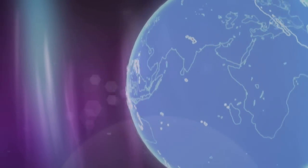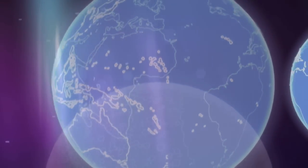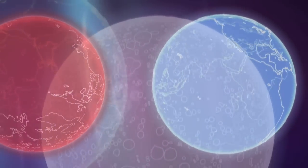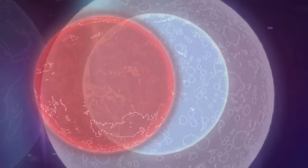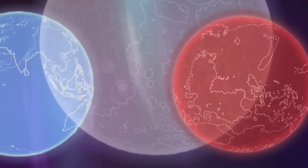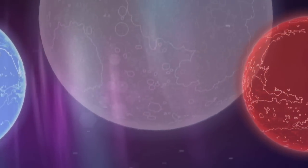Before humankind travels to Mars, there's a lot of work to be done. With every mission, we get smarter about exploration — learning the capabilities of our hardware, learning about the environment, building partnerships, and ultimately reducing the risks of spaceflight through our knowledge gained.